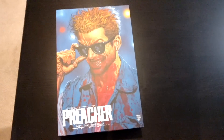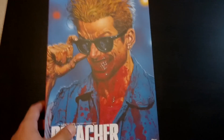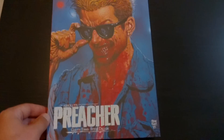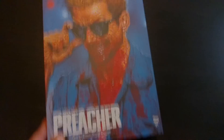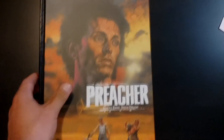What is up YouTube, it's Dr. Chernick. I'm going to give you guys a super quick overview here of the Preacher Absolute Edition. I know there's a few out there already, but I figure if you guys don't watch those channels, you'll get it here. We've got this beautiful cover. I'll give you guys the spine here — Garth Ennis, Steve Dillon. This is an amazing series.